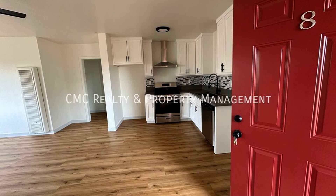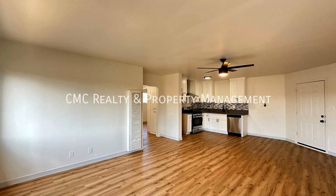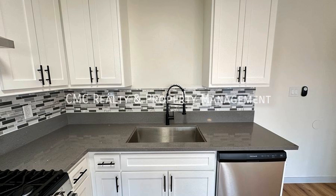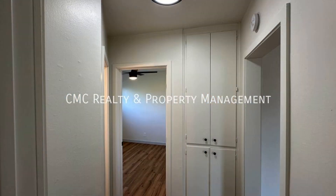Situated on a peaceful street, this apartment in Long Beach, California offers a spacious living room. The entire space has been modernized with luxury floors and multiple closets providing extra storage. The large kitchen features a stainless gas stove, quartz countertops, and cabinets. The bathroom has a nice vanity and toilet.